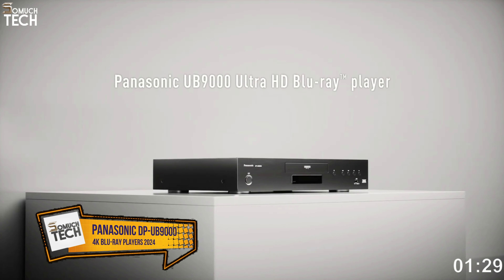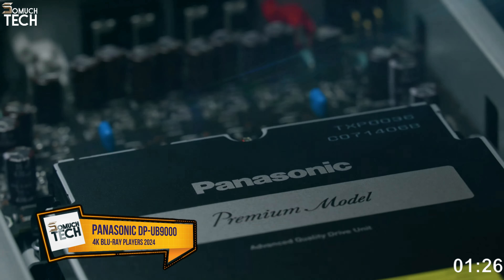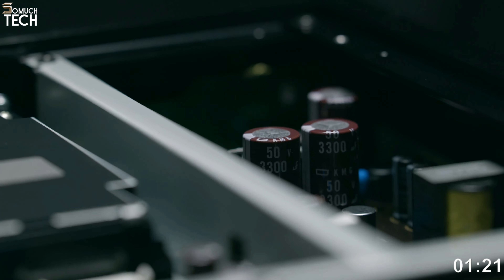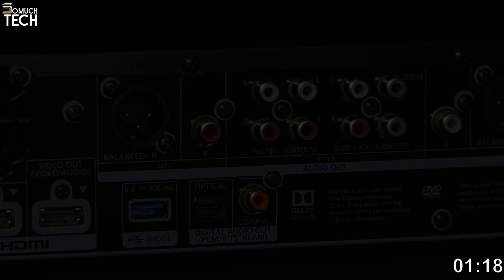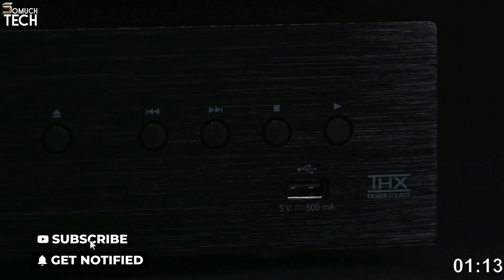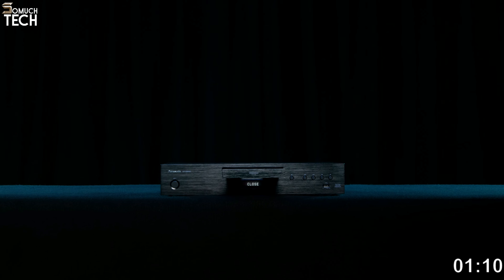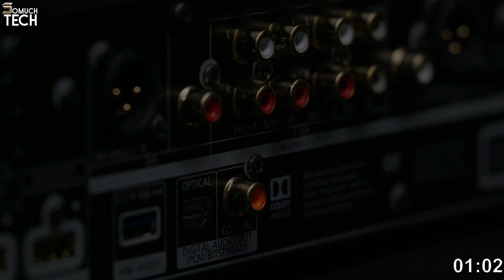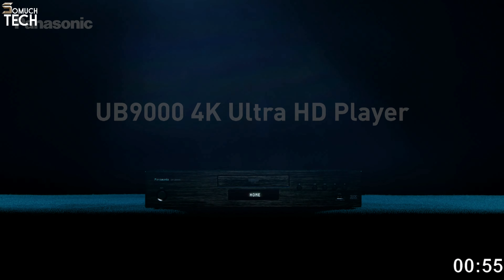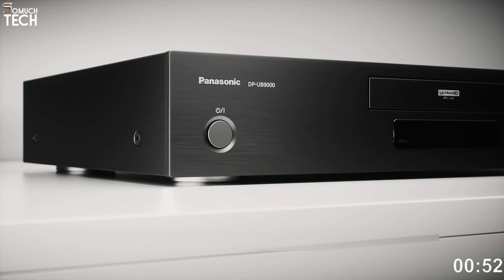Number one: Panasonic DP-UB9000. For audiovisual aficionados, the DP-UB9000 is an obvious investment in a formidable 4K Blu-ray player. It is the most daring device from the Japanese manufacturer. Thanks to its state-of-the-art image processing technology and compatibility with high dynamic range formats including HDR10, HDR10+, and Dolby Vision, the DP-UB9000 produces UHD video performance that is second to none. The player did an excellent job of upscaling HD Blu-ray discs, and the visuals are incredibly fluid and detailed.